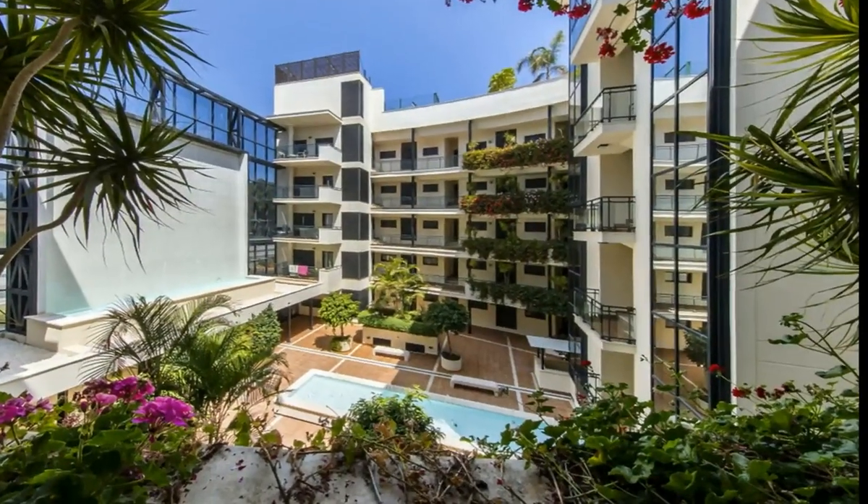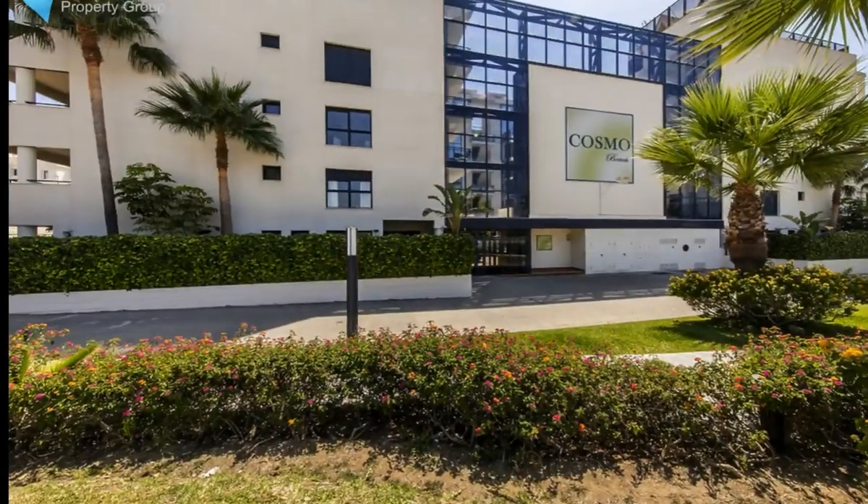Easy access to taxis and gas station. Ideal as an investment, first home or second home.